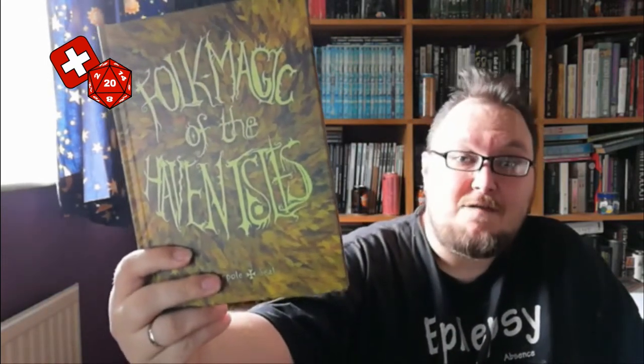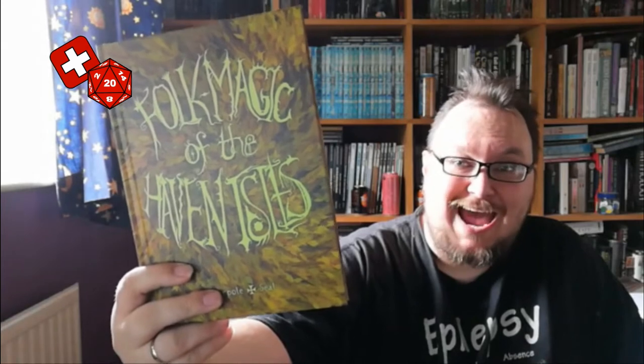Welcome back to the Red Dice Diaries. I'm John. It's been a while since I've put out a video, but I received this in the post the other day: Folk Magic of the Haven Isles.